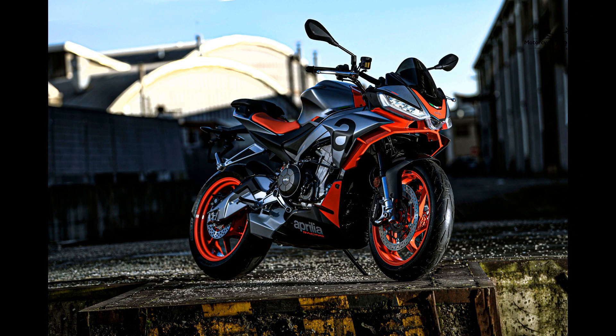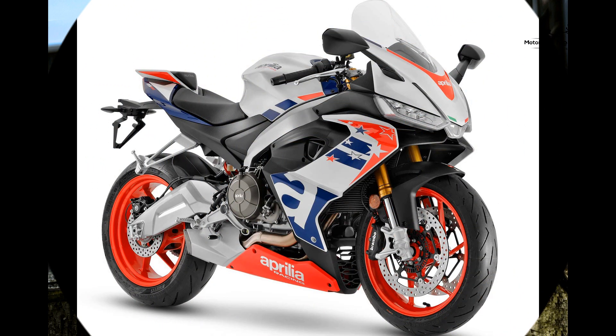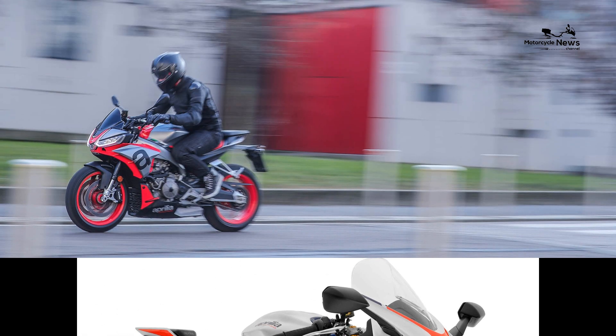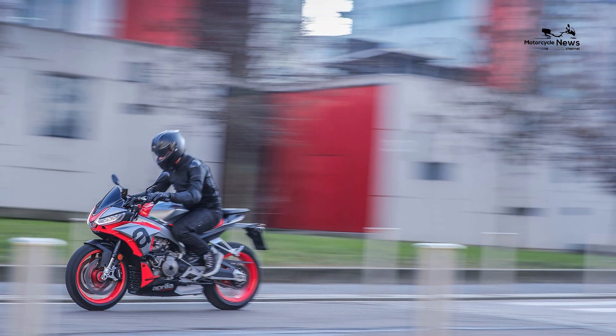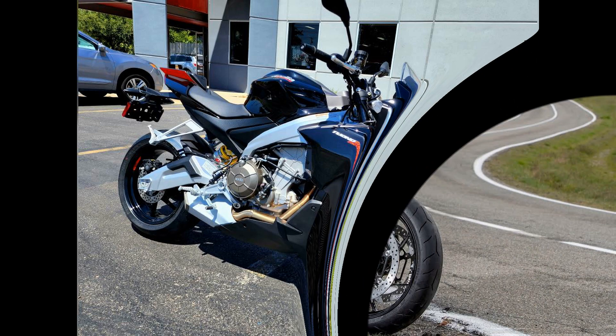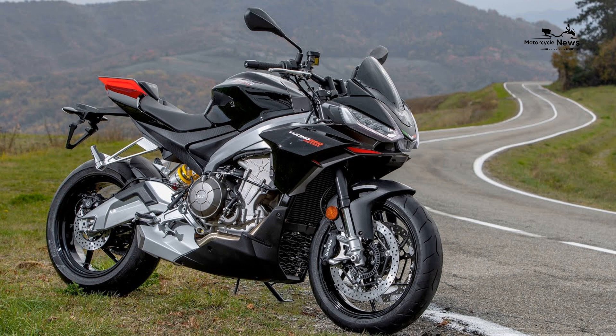However, tipping the scales at a claimed 181 kilograms wet and suspended by quality fully adjustable KYB forks and a Sachs mono shock, it slices from one corner to the next like scissors through wrapping paper. It won't rip your arms off like its V4 Tuono older siblings, but it's playful and predictable, making it a thoroughly enjoyable road bike from the off. Anyone that thinks you need a billion horses and the latest semi-active doodads to have a brilliant time on the road needs to ride a 660 Factory.